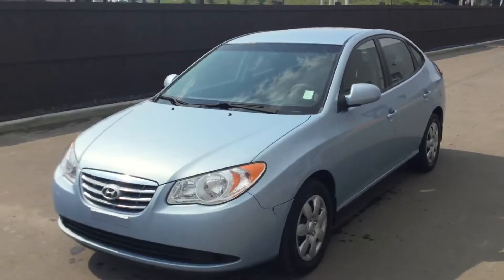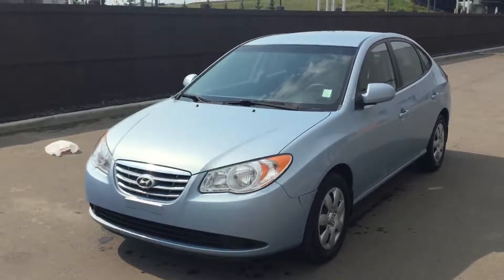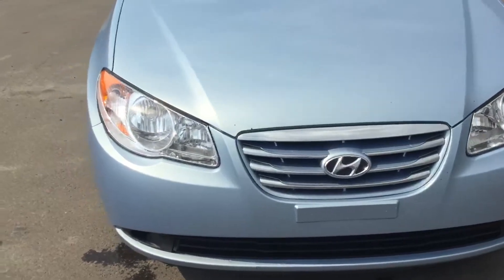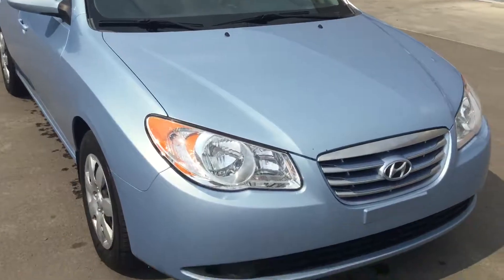Hey there Kayleigh, Matteo here with River City Hyundai. I just wanted to thank you for your inquiry today on our 2010 Hyundai Elantra. I'm just going to do a small walk-around video here of the Hyundai Elantra for you and point out some features of it.